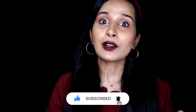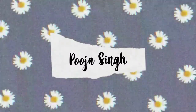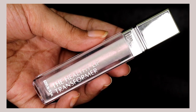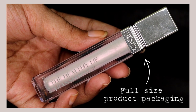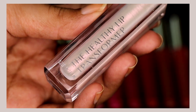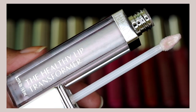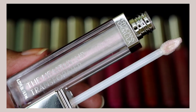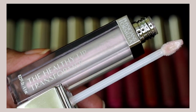Without any further ado, let's get started. First things first, let's talk about the packaging. This is how the packaging of the gloss looks like.